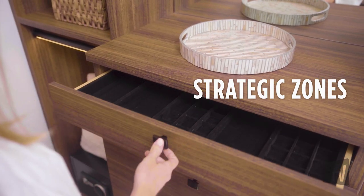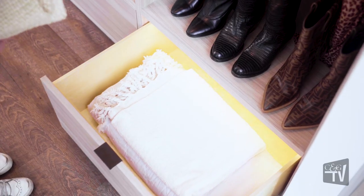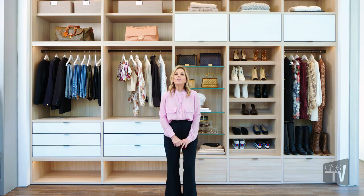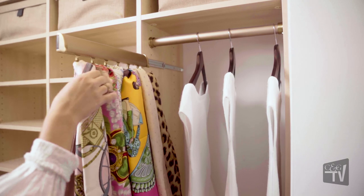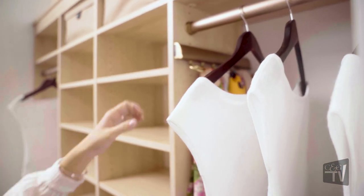Strategic zones in organization with California Closets. Last but not least, the fun part — curation. Curation is also about personalization. You want your closet to be reflective of your personality so you can make it like a dressing room — your own personal dressing room. Think about all the different accessories that California Closets provides in order to maximize your space and make it super functional.